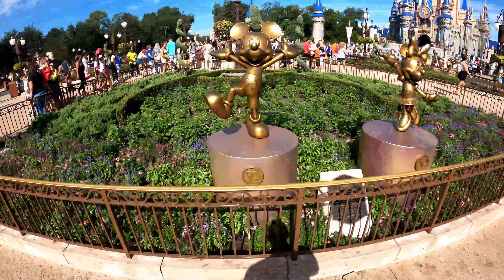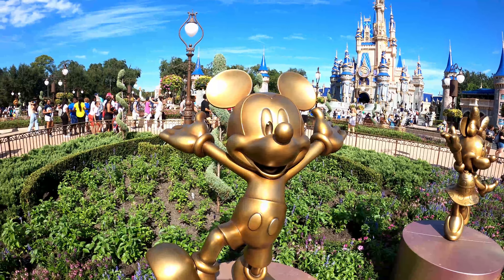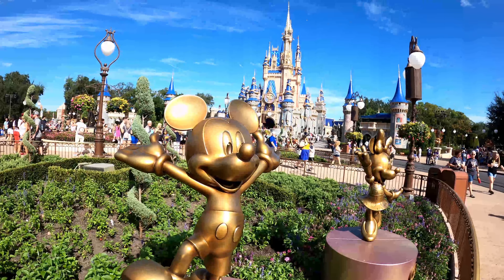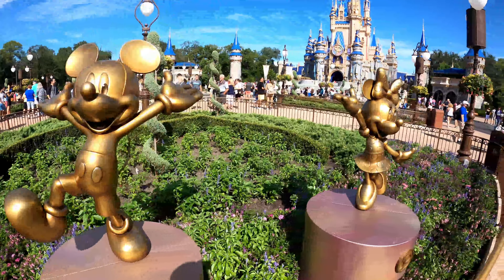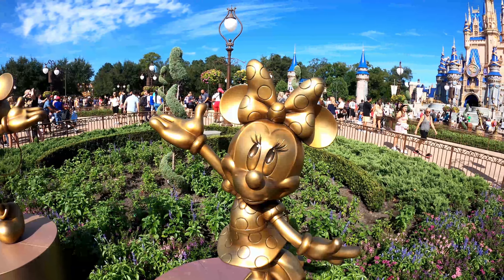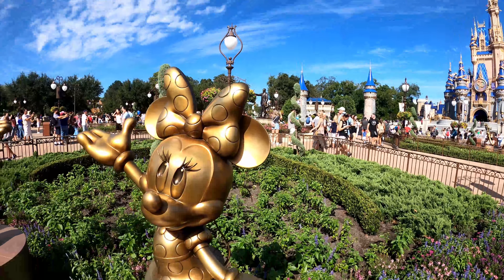We're coming up to the first statues in the park right here in the courtyard. How else do you start it other than the royalty himself — Mickey Mouse, the main mascot of Walt Disney World, right there in the shadow of the castle. Awesome display. And for statue number two, right by his side, his faithful companion, Minnie Mouse. Just over Minnie's shoulder, you can see the Walt Disney and Mickey statue.